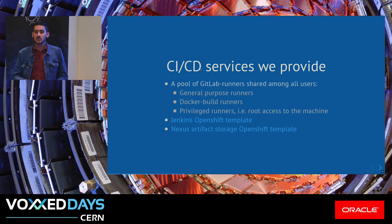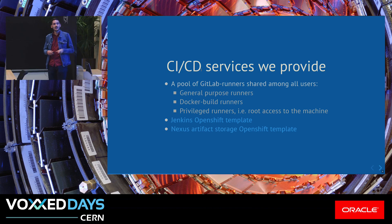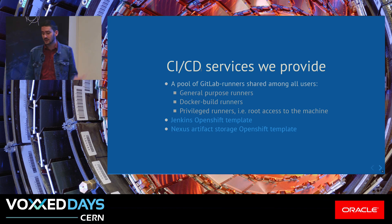For GitLab shared runners, we have three different types. We provide a general-purpose default runner type that serves most use cases. For Docker build runners, we have a different type — I will explain why this is needed. We also have privileged runners that have access to the root machine in case the other two are not enough. We provide Jenkins as an alternative as an OpenShift template for our PaaS service at CERN, provided by our colleagues in the same team, and Nexus artifact storage as well.